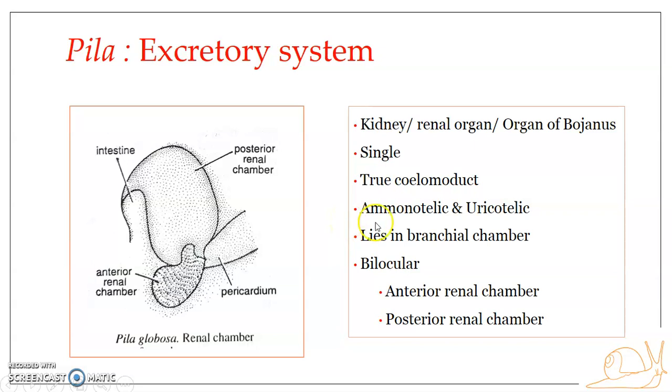Pila is both ammonotelic and uricotelic. Pila is amphibious in nature — they can live in water as well as on land. When Pila is in water, it undergoes ammonotelic excretion; that is, it excretes nitrogenous waste as ammonia and ammonium compounds. These ammonia and ammonium compounds are water soluble and hence require a huge amount of water for removal from the body.